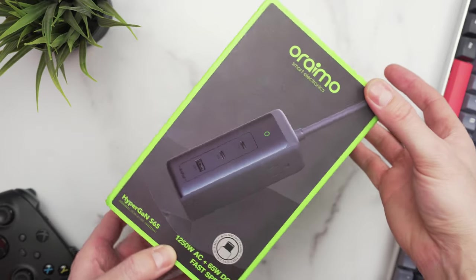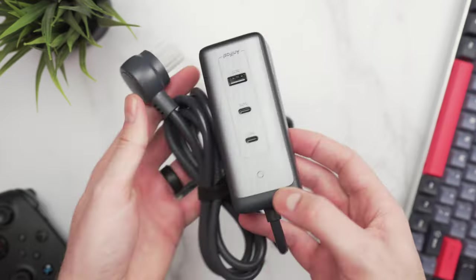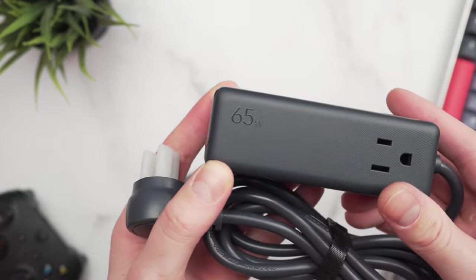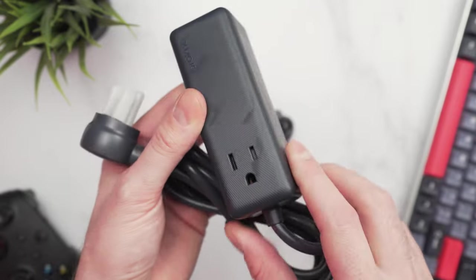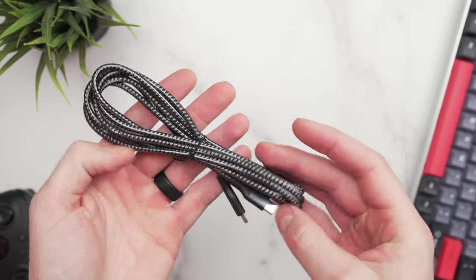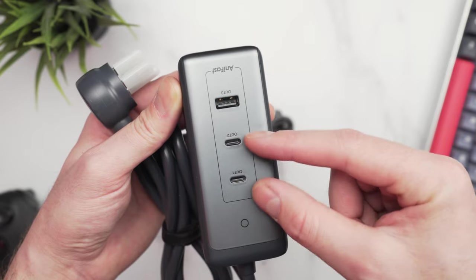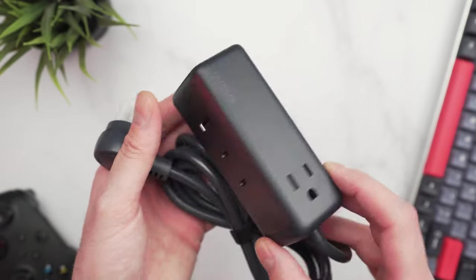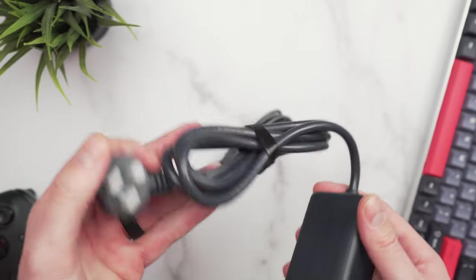Next up we have the Oriamo Hyper GaN 65-watt charging station. If you've traveled quite a bit, you'll know how important it is to have something like this with you — you never know what your outlet situation is going to be like. Inside the box you get the charging station itself, and they also include a super high-quality braided USB-C cable. This unit has two full-size power plugs, one on each side, and on top you get one USB-A and two USB-C ports, giving you the ability to charge five different devices at the same time.